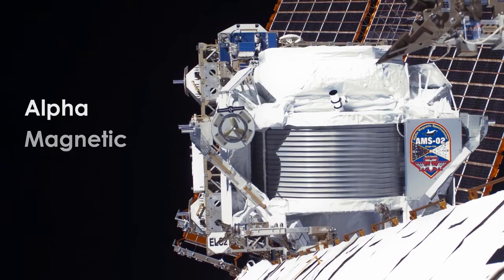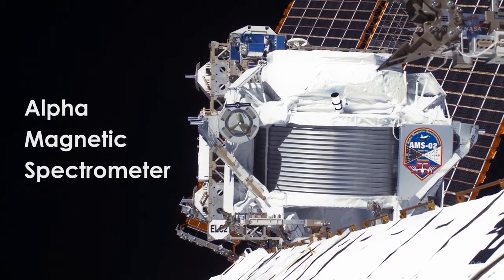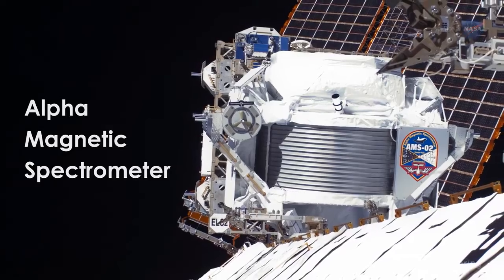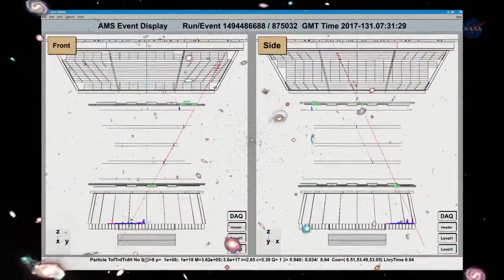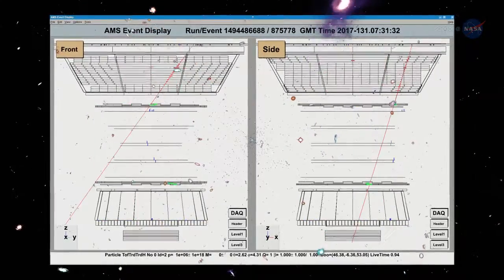The Alpha Magnetic Spectrometer, or AMS-02, is an observatory that is collecting data from measurements of cosmic rays — nuclei from hydrogen up to iron — as well as electrons and positrons that pervade all of our universe.